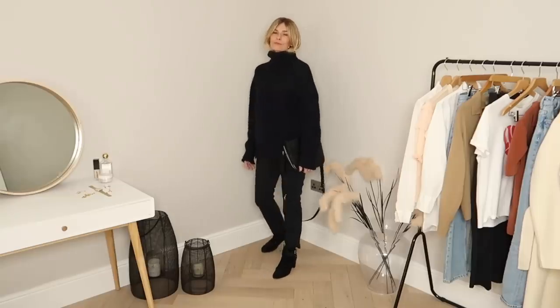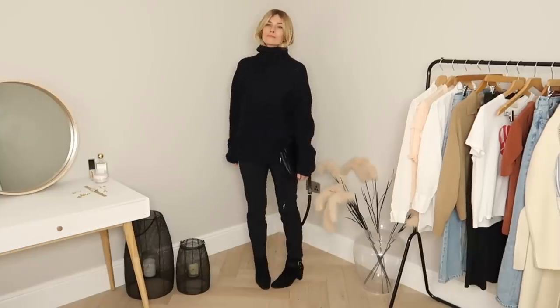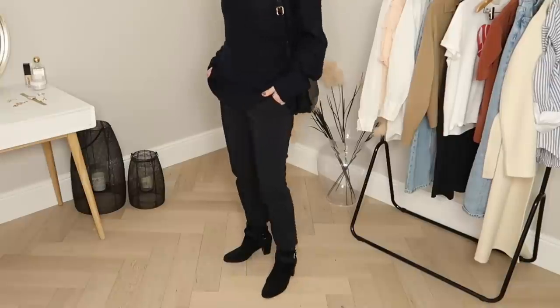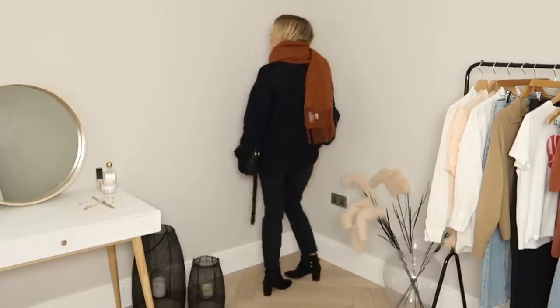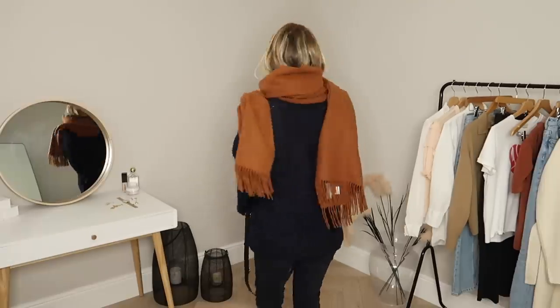One outfit I've been wearing on repeat for months would be this next look: my big chunky knit alpaca blend sweater worn with my navy cigarette trousers. Depending on the weather I mix it up by adding a coat, blazer or jacket, but if I can get away with it I love the look just like this with a big blanket scarf. This scarf would actually be one of my best investment pieces — made from cashmere it was a little pricey, but it's so beautifully warm, quite literally like wearing a blanket, so it's had a lot of wear.